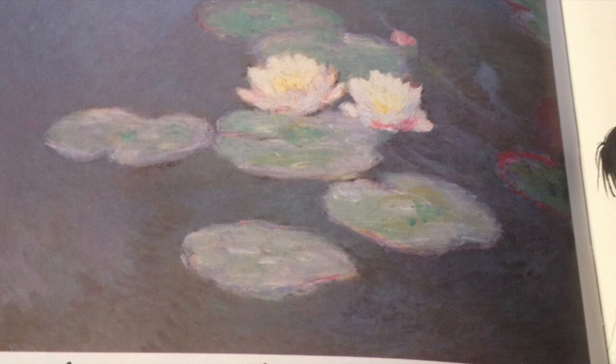I enjoyed seeing the paintings far away. But when I would get close, the paintings just looked like blobs of color.